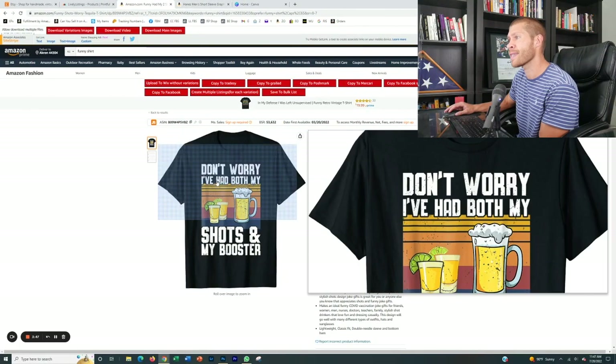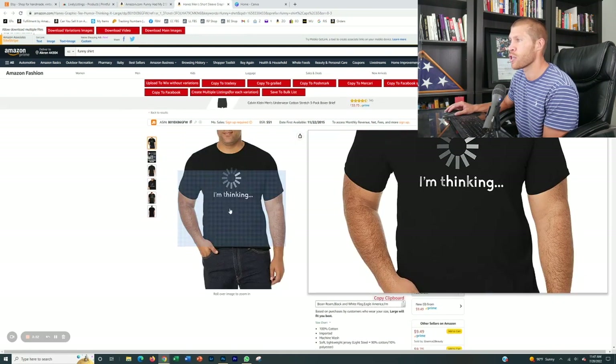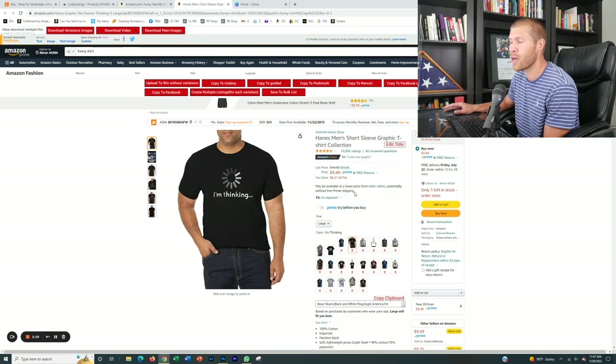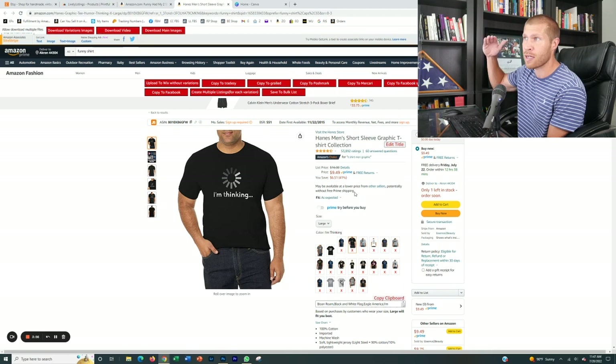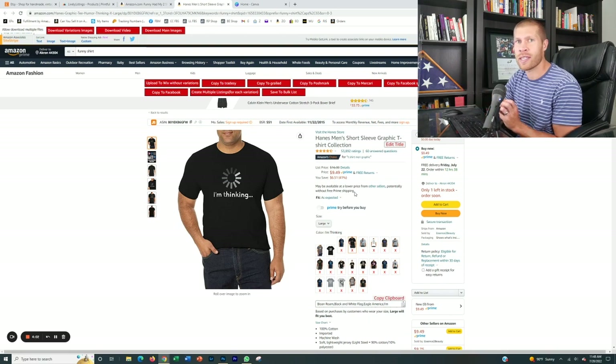We're going to replicate this design — 'I've had both my shots and my booster' — and this one right here, 'I'm thinking.' These both popped up relatively high on Amazon search results under 'funny shirt.' I'm not doing any special product research here — this is just an example of how you can find designs that are hot-selling, and once you find those hot-selling designs that have demand on Etsy but don't have the competition there, you can go ahead and create a similar design. You don't want to copy it exactly.